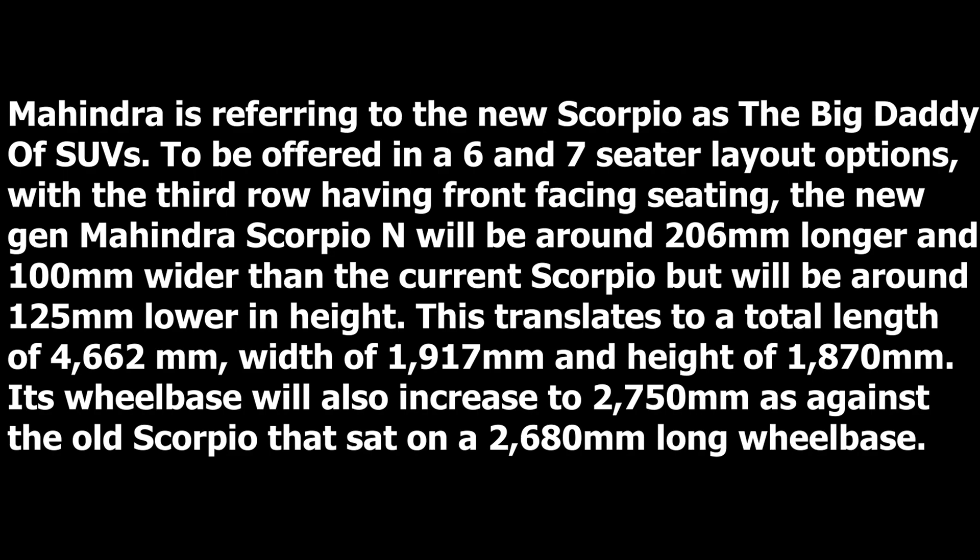The new generation Mahindra Scorpio N will be around 206 mm longer and 100 mm wider than the current Scorpio. The wheelbase has also increased from 2680 mm to 2750 mm.